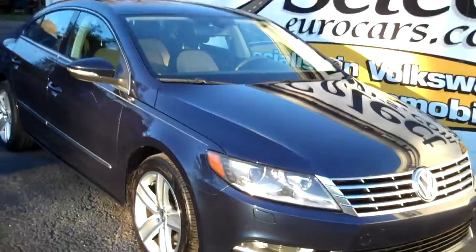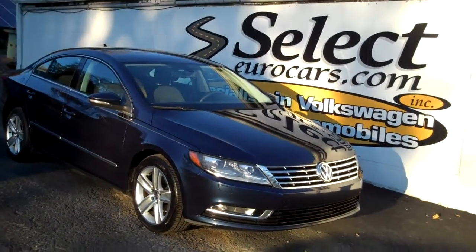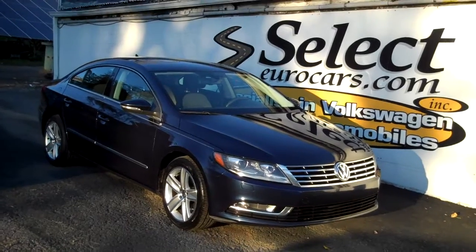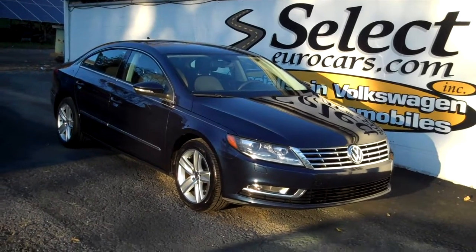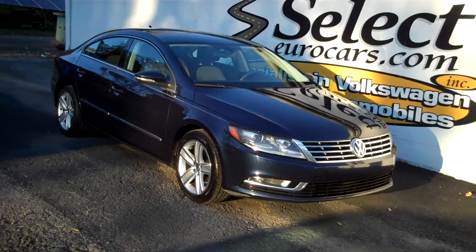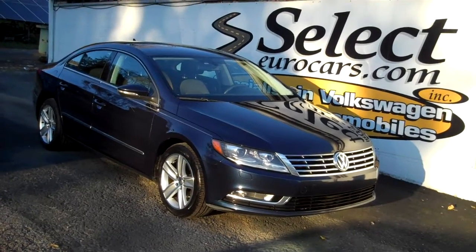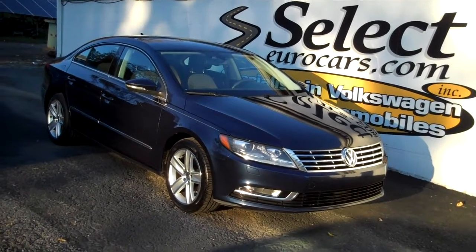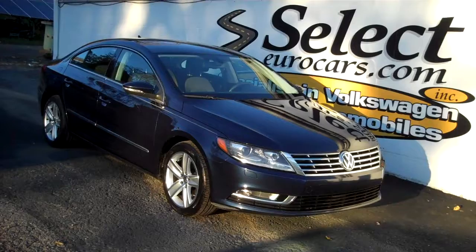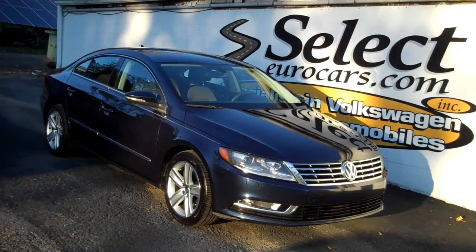The CC is sold here at Select Eurocars with our six-month, six-thousand-mile warranty. We have available and strongly recommend the Liberty Shield extended service contract, which can protect you up to five years, up to 75,000 miles on some vehicles. Terms vary — they even have unlimited mileage options that make a lot of sense for high-mileage drivers.